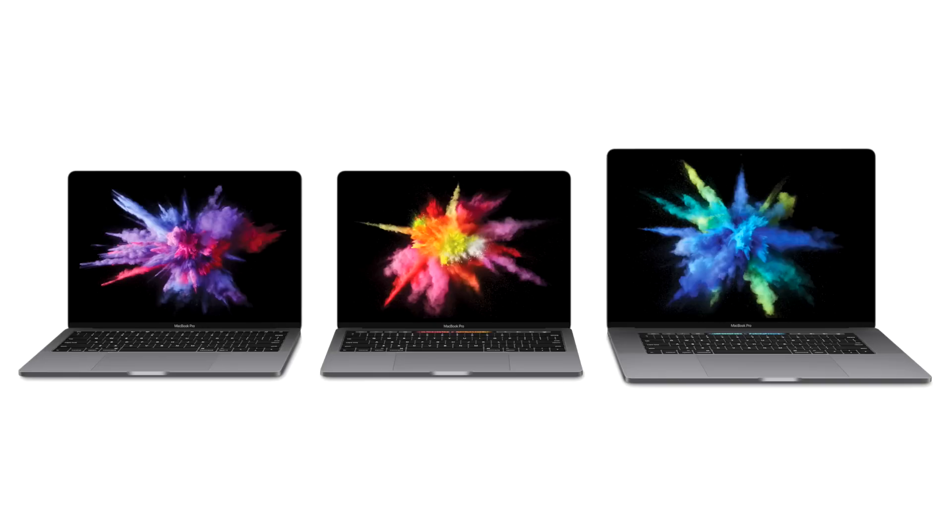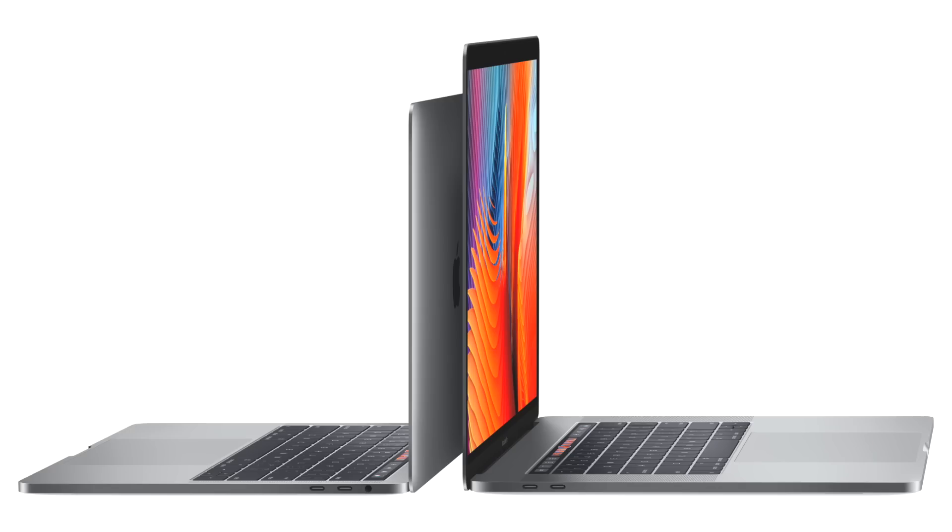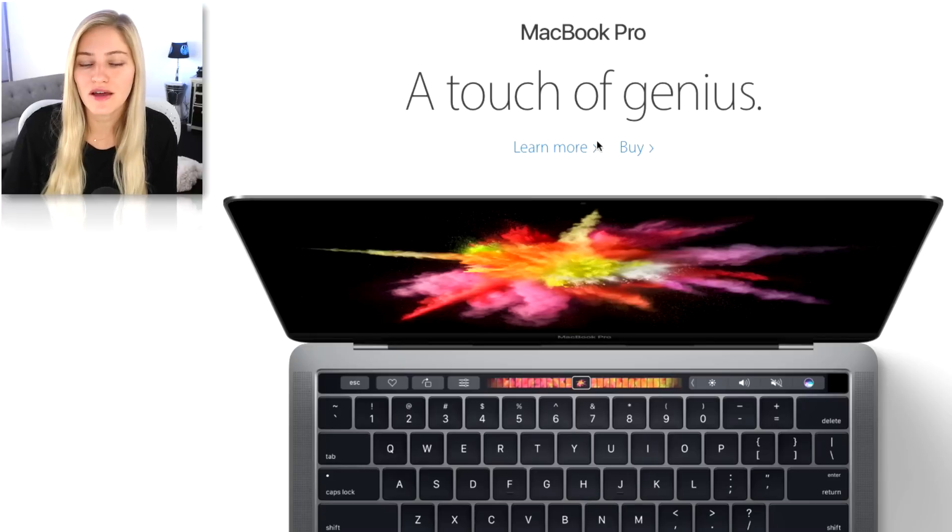So here's the new MacBook Pro. It comes in two sizes, two colors — a 15-inch and a 13-inch — and the silver that we're all used to, and the space gray, which the color itself isn't new, but for the MacBook Pros it is new.